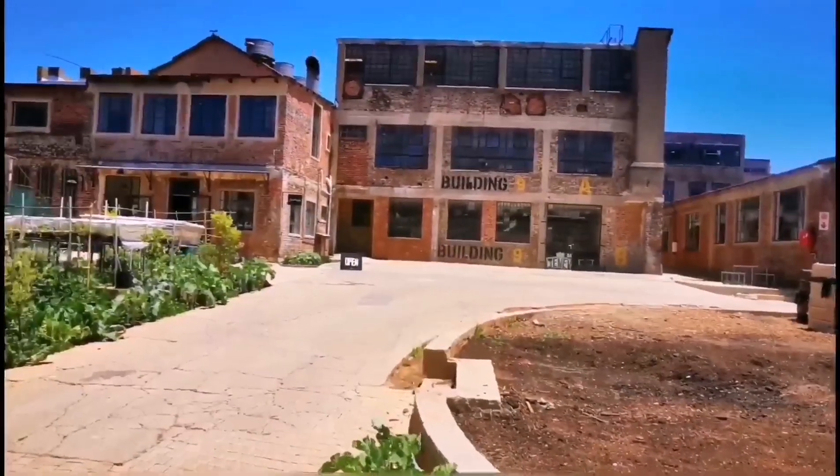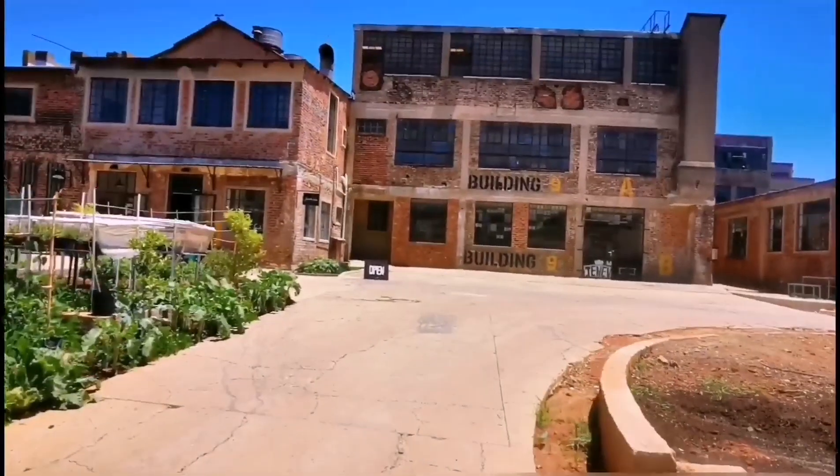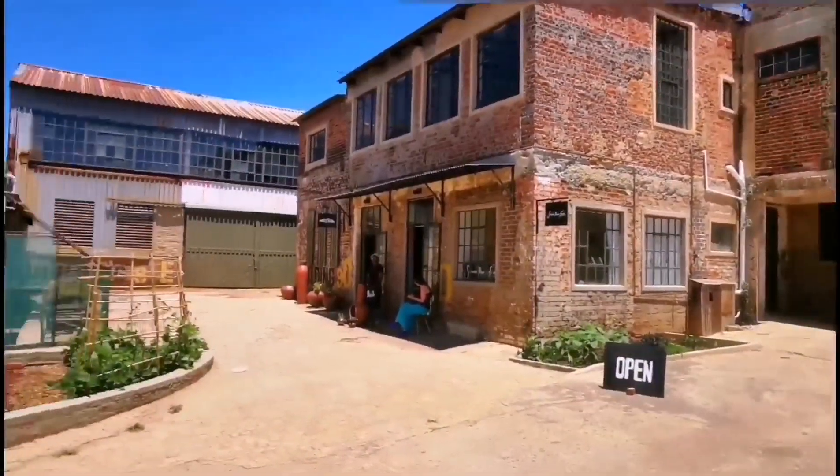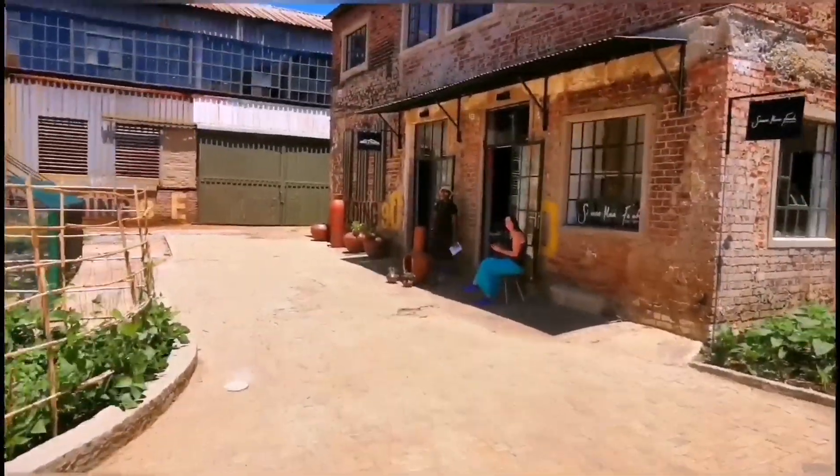So it's an expanding project — as you can see there are some buildings that haven't been occupied yet. It really is an interesting concept. You guys really are doing a good job here.